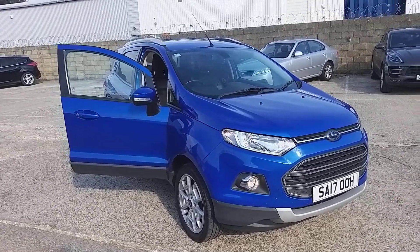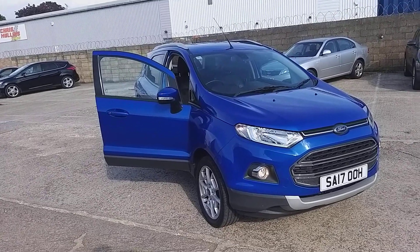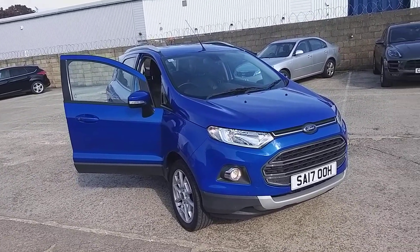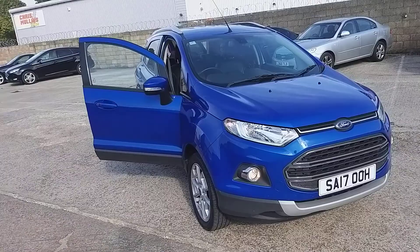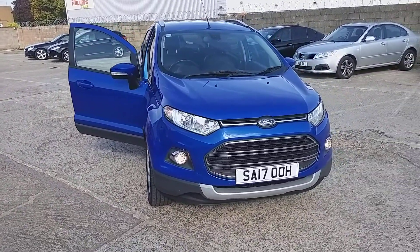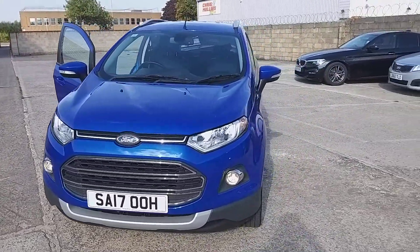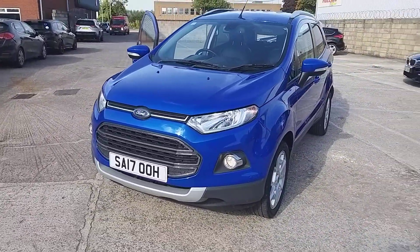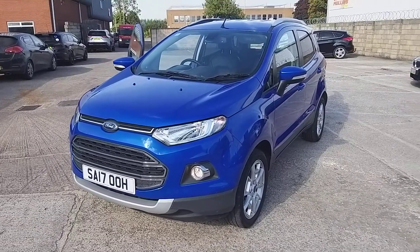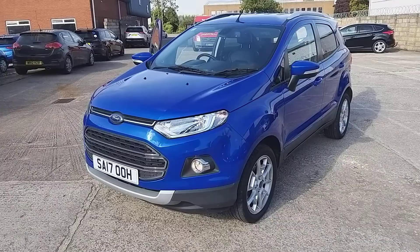Hi there, this is Stuart from Clearwater Cars, presenting one of our latest acquisitions. It's the Ford EcoSport Titanium, 1 litre, 125 brake horsepower. The 1 litre EcoBoost turbo engine is a small engine with bags of power — it's the equivalent of what would have been the 1.8 from a few years ago.